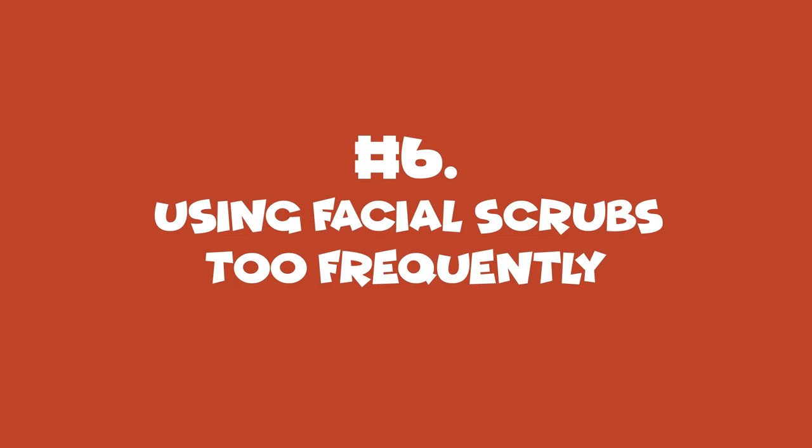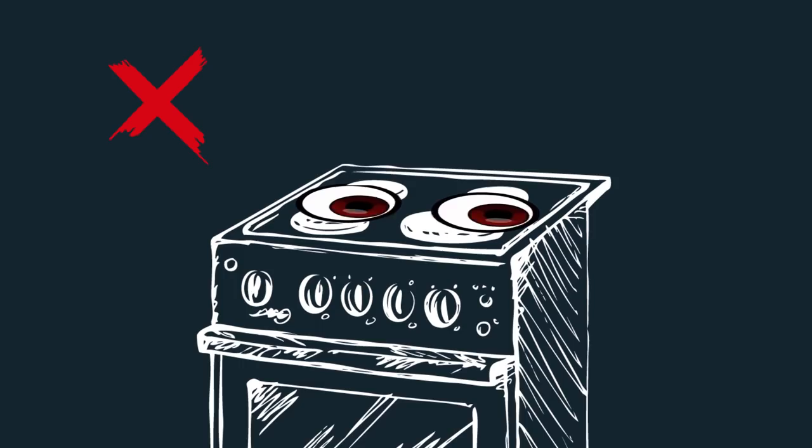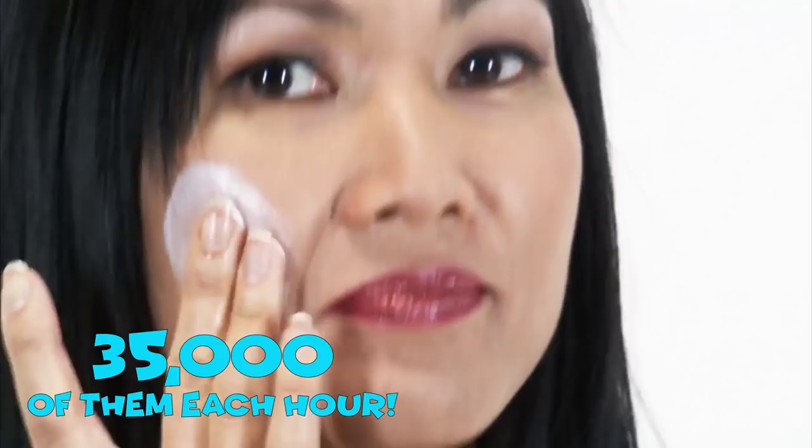Number 6: Using Facial Scrubs Too Frequently. We all want to have clean, clear, baby-soft skin, so we assume that must involve scrubbing. Well, when it comes to facial cleansing, scrubbing can do more harm than good. Your face isn't a stove top — you don't need to be so abrasive with it. Your skin is a smart organ and it does a good job of exfoliating dead skin cells on its own, shedding about 35,000 of them each hour. Excessive scrubbing will only leave your skin irritated and inflamed and can even lead to premature aging.